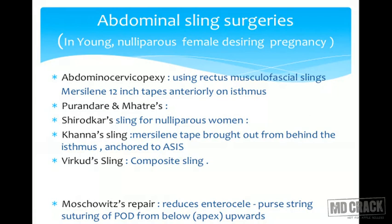In abdominal sling surgeries, the prolapsed organ is tackled abdominally and hung up with suture material, fixed to either a dynamic structure like the rectus sheath and rectus muscle, or to a fixed bony structure — the anterior longitudinal ligament on the sacrum. We have abdominal cervicopexy in which rectus musculofascial slings are used; the muslin 12-inch tape is tied anteriorly on the isthmus.